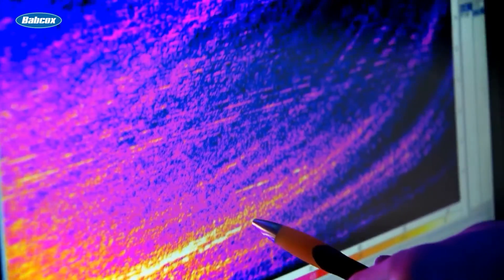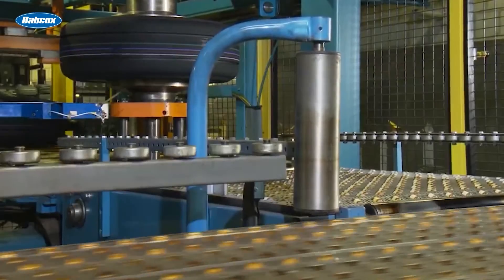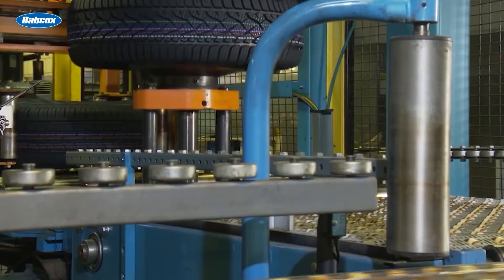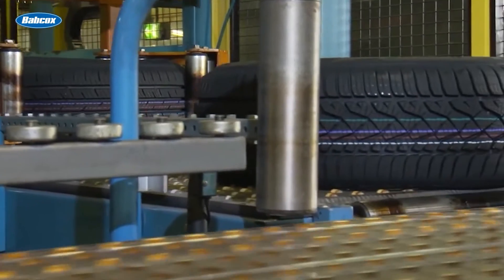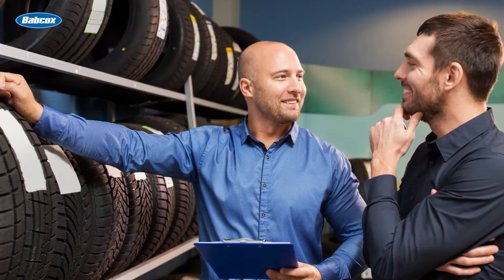Tread wear ratings are most informative and helpful when comparing tires from the same manufacturer. If you're trying to help your customer choose between tires of the same type from the same manufacturer, the tread wear rating could be a deciding factor.